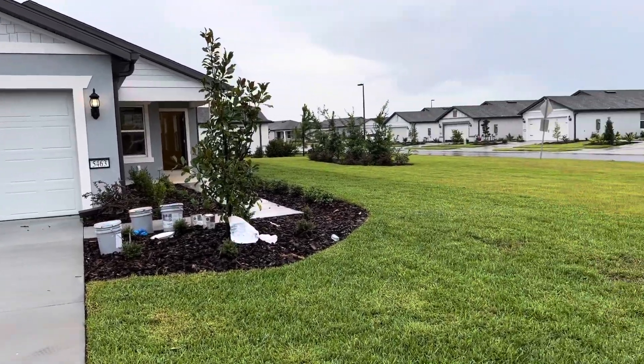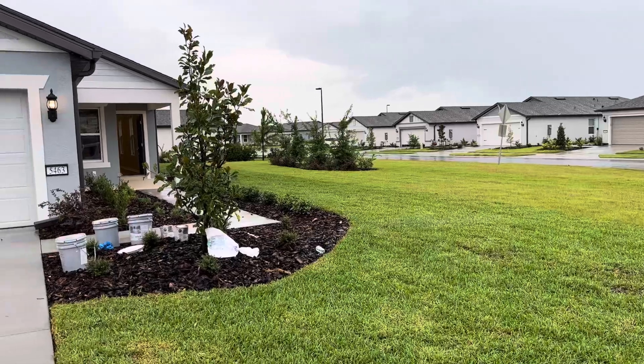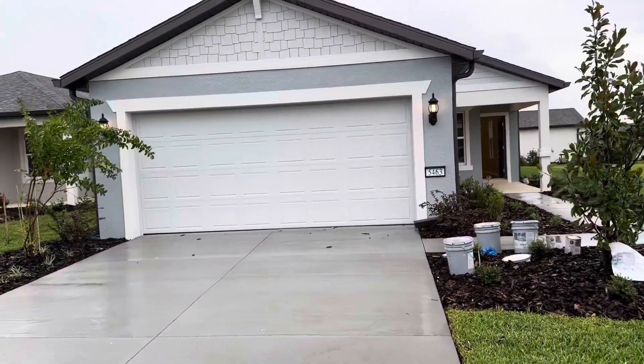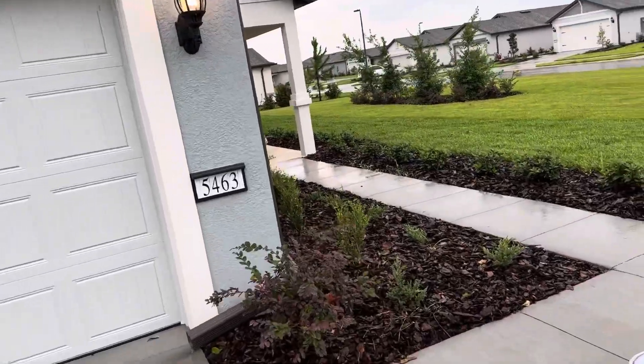Really nice corner lot. Privacy here to the right with additional landscaping. Nice southern exposure off the back of this home. Let's go ahead and take a look at it — I do have some workers wrapping up.